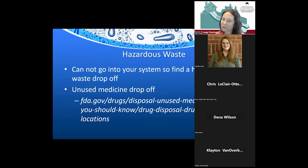On hazardous waste: paint products and any liquid hazardous materials should never go into the septic system. For unused medications, the FDA website has a search tool — enter your zip code and it tells you the closest location that will take back unused medicines.